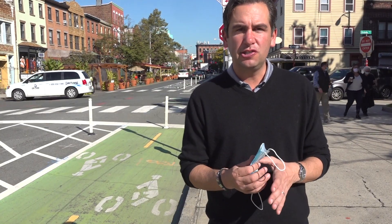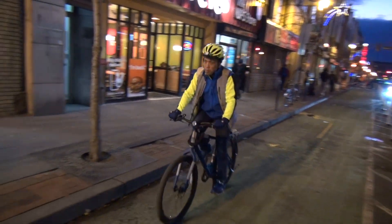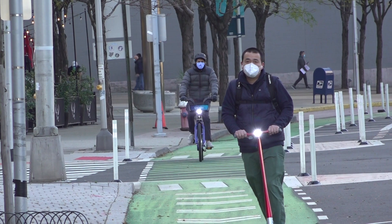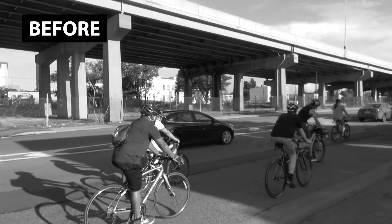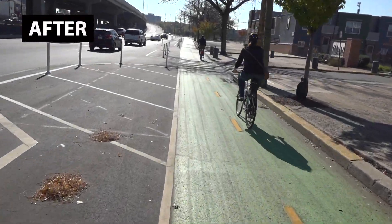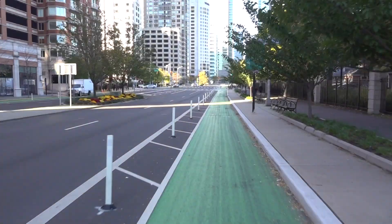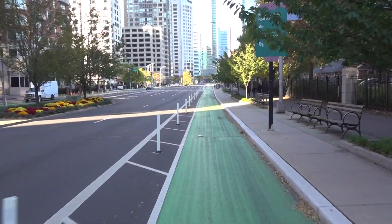The goal here is to create a citywide network that links every corner of the city together so that people can travel safely on the streets and not feel threatened. The power of the quick-build approach is that we're able to implement so much bike infrastructure by using low-cost materials without compromising on the impact or the quality of the infrastructure that we're delivering.